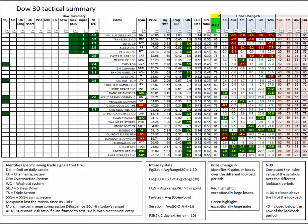Today's winners highlighted in green: Bank of America, Hewlett-Packard, Boeing, UnitedHealth, and American Express. The losers: Coca-Cola, DuPont, Johnson & Johnson.